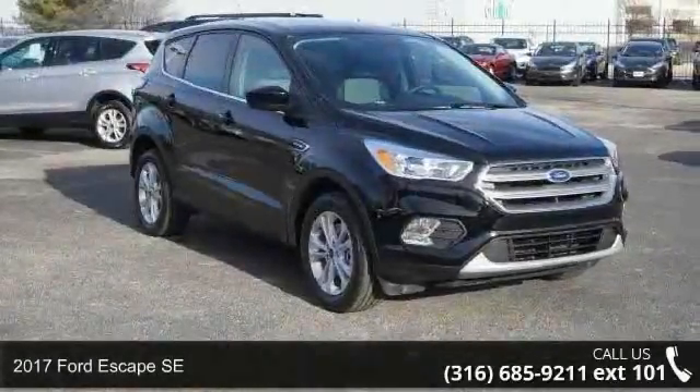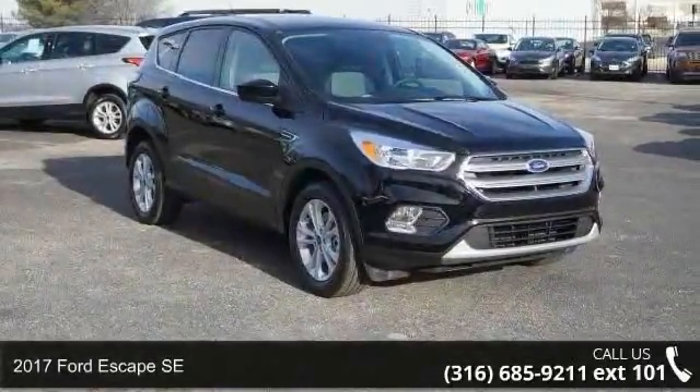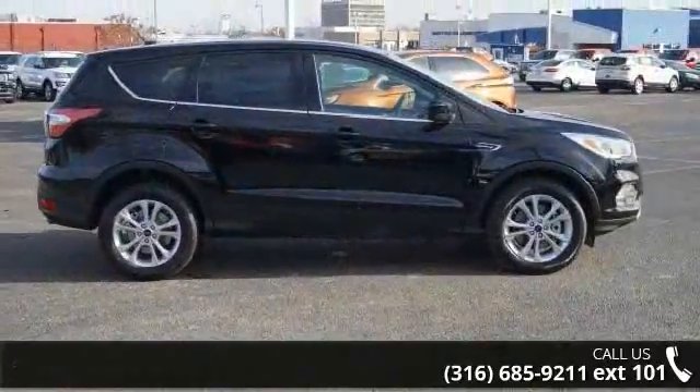Check out this 2017 Ford Escape SE. If you are looking for a first-rate auto, this one could be yours today.